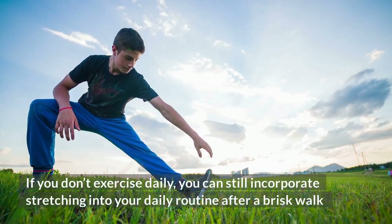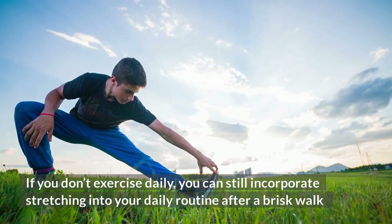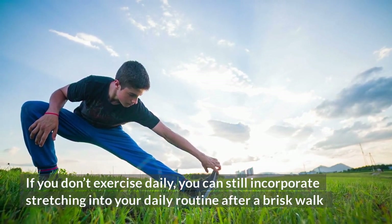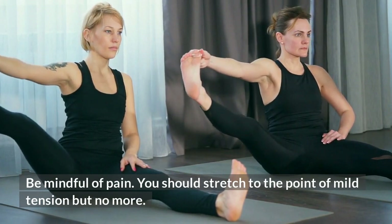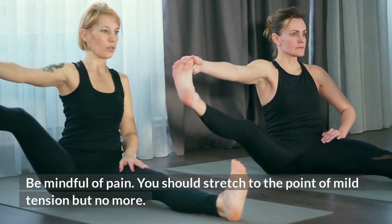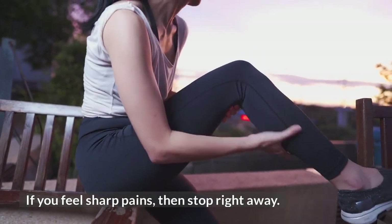If you don't exercise daily, you can still incorporate stretching into your daily routine, for instance after a brisk walk. Be mindful of pain — you should stretch to the point of mild tension, but no more. If you feel a sharp pain, then stop straight away.